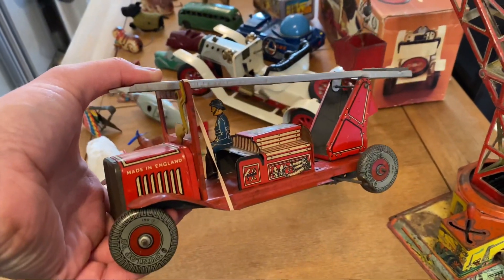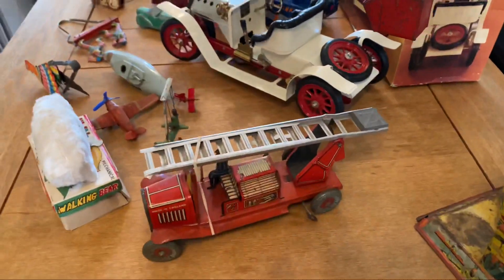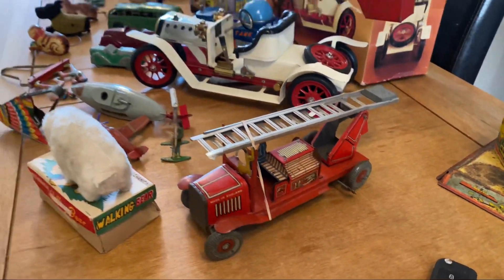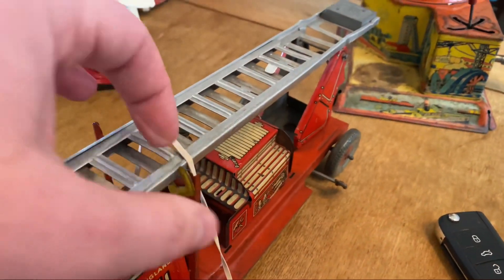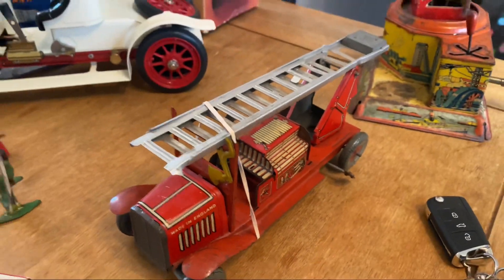We've got a lovely fire truck. This is absolutely stunning. And don't forget, all of these are for sale — Jordan's Vintage World, link in the description below. Just Google Jordan's Vintage World, Facebook it, Instagram it and you will find it. That's stunning. I've got an elastic band around it simply because when that's off the ladder just goes — poof — straight up. So that's nice.